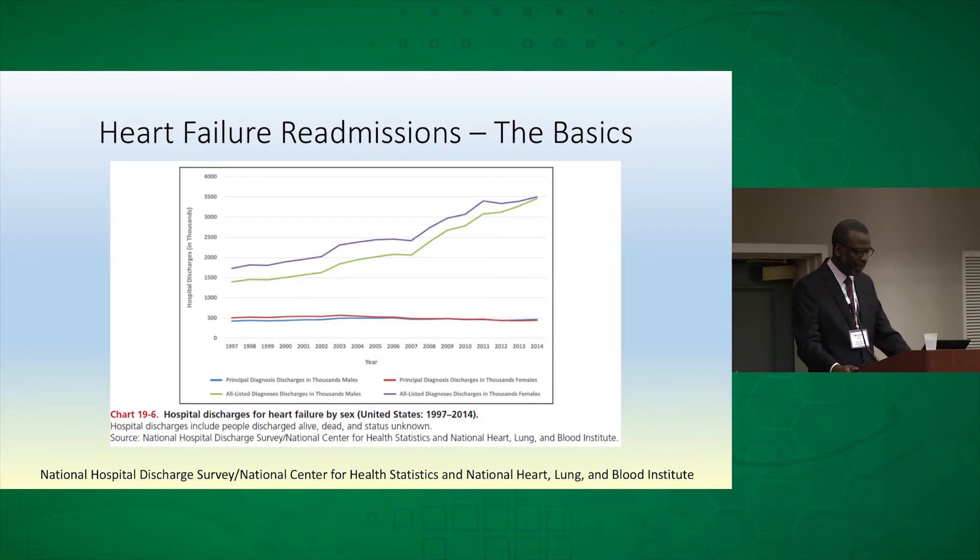In the blue line, which represents principal discharge diagnoses for males, and the maroon line represents principal discharge diagnoses in the thousands for females, you can see that gender difference. Looking at all diagnoses for men in the green line and in the lighter blue line for females, you can see that this is going up particularly as the principal diagnoses over the last decade and a half.